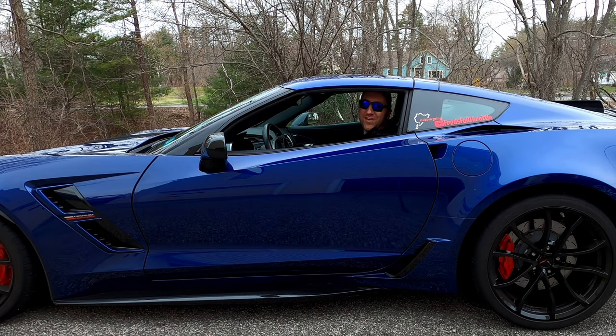What's up YouTube? Welcome to Fred's Full Throttle. Today I'm going to teach you about how to use the different track modes in the C7 Grand Sport.